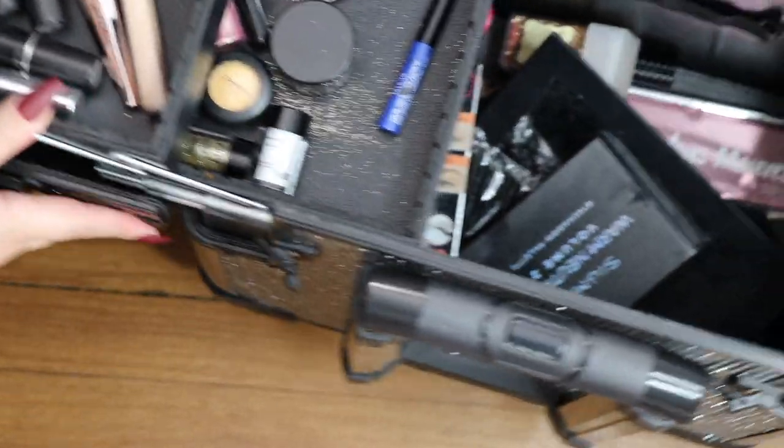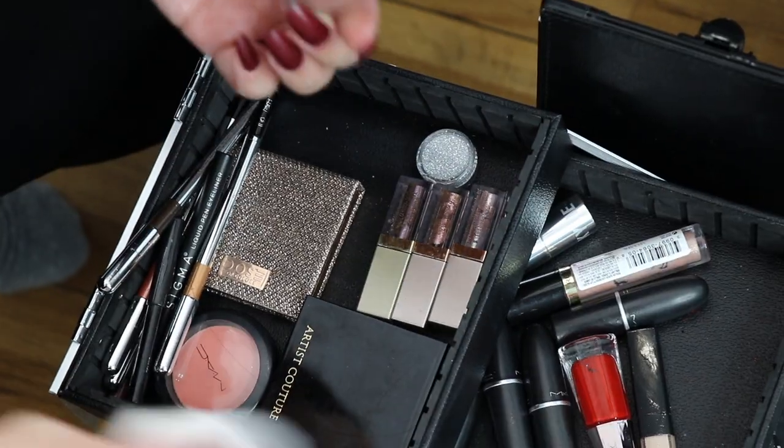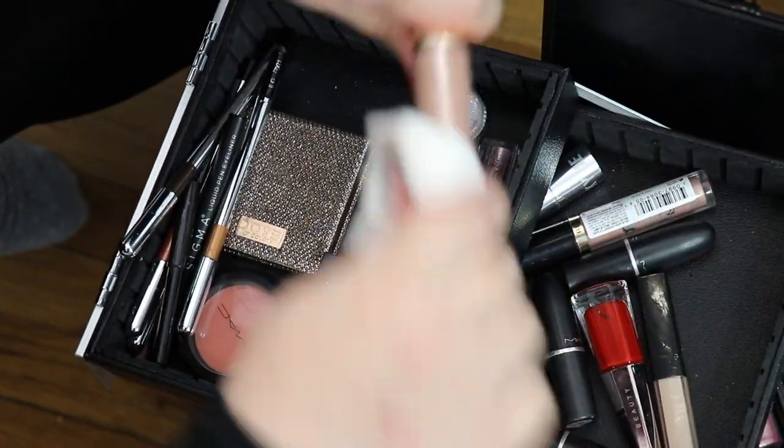This is the part that I'm dreading the most, so it's the part I'm gonna do first to get it over with. First, I'm gonna start cleaning the things that I am keeping, put them on top of the vanity, and then organize everything step by step.